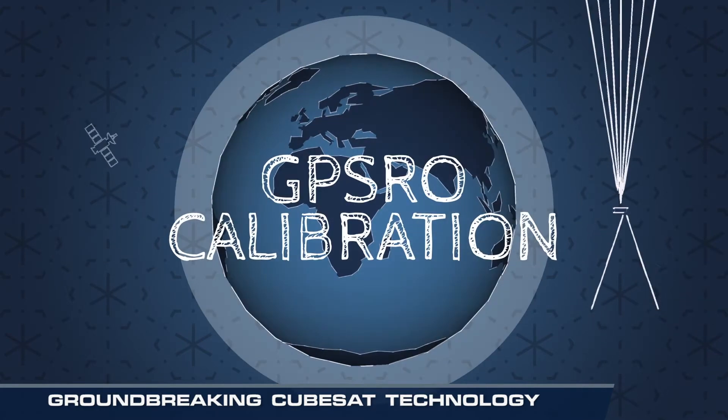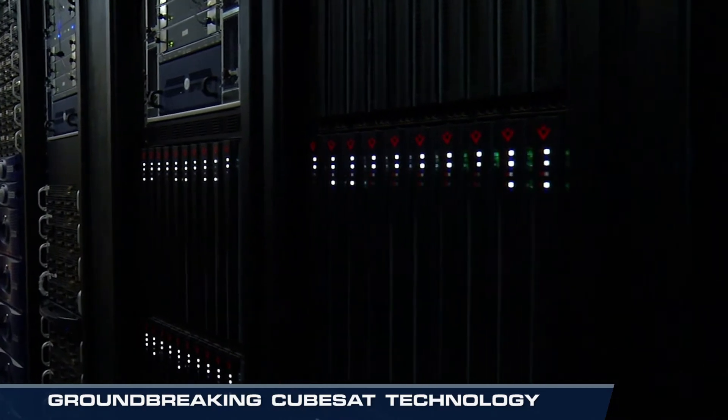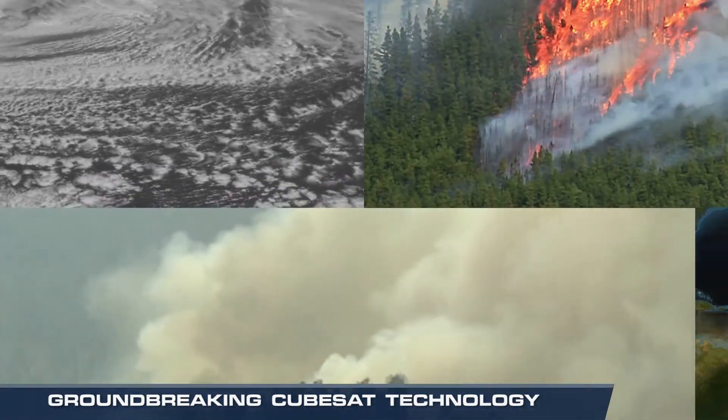The GPS radio occultation receiver uses signals from GPS satellites — because the signal bends as it goes through the atmosphere, and we measure that with the receiver — so that we can constantly monitor the Earth's weather systems. We go into our forecasting systems and help predict the tracks better, help assess how much damage is expected, and plan emergency resources better.